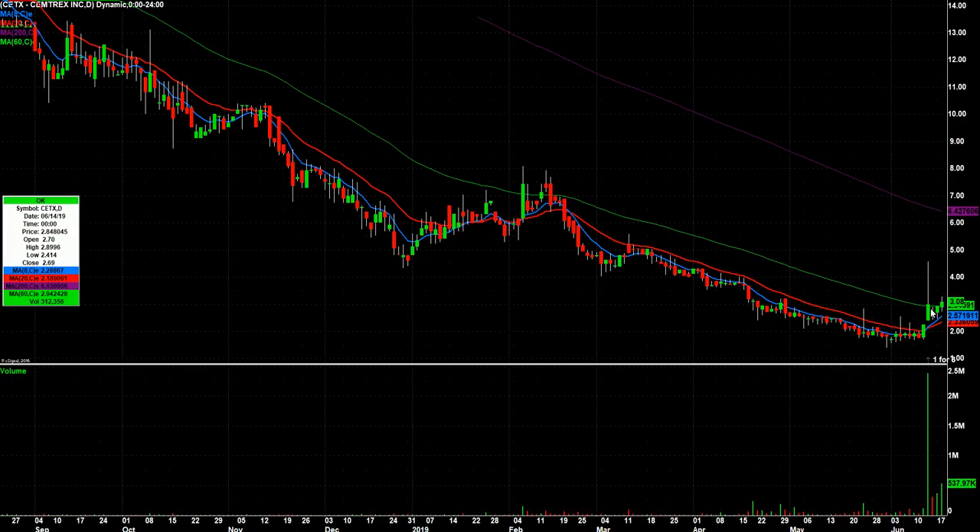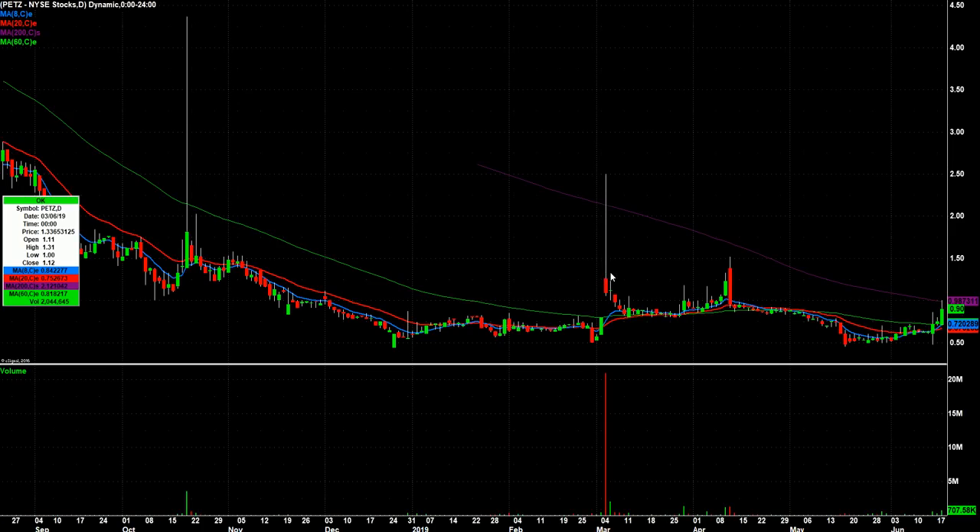CETX had this big pop a few sessions ago, and it went sideways for a few days and is starting to curl back up on a little extra volume. It's a low float stock, so we want to watch that one.